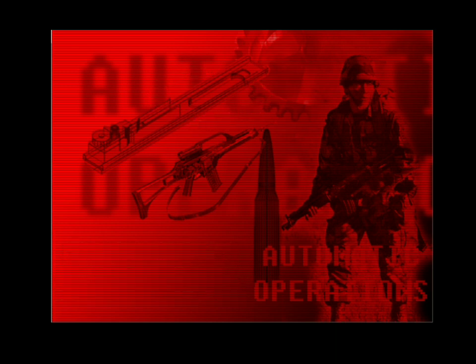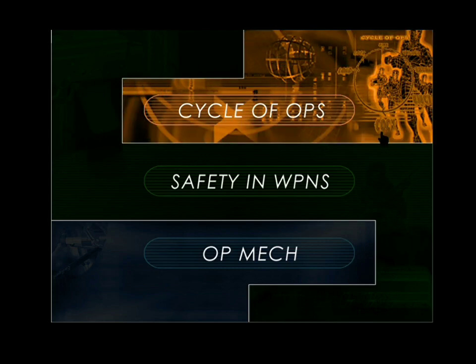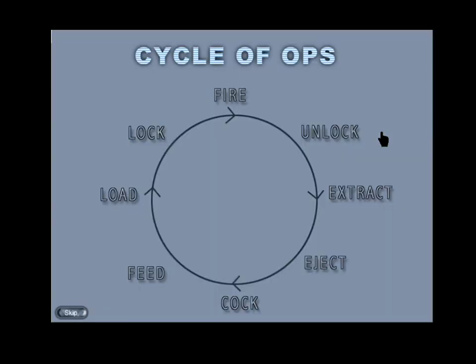The aim of this CBT is to acquaint you with the principles of automatic operations. In this CBT we shall learn about the cycle of operations, safety in weapons, and the operating mechanics. The actions that take place after a round has been fired and before the next round can be fired constitute a cycle of operation.